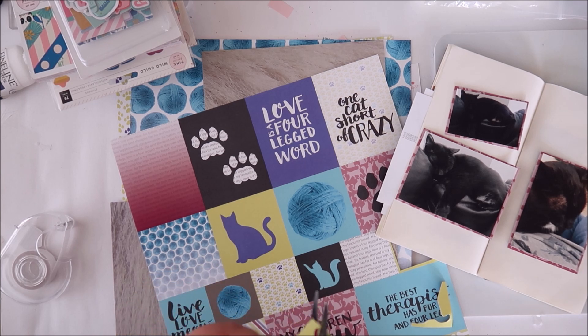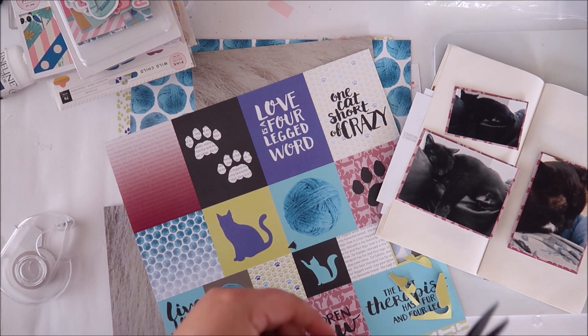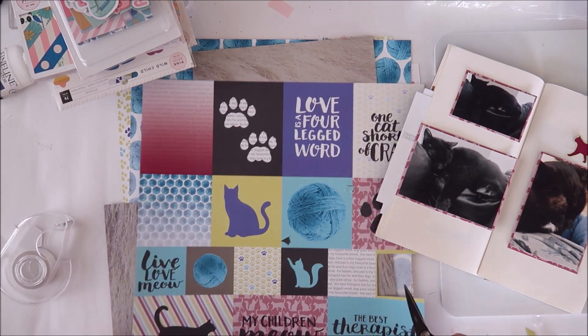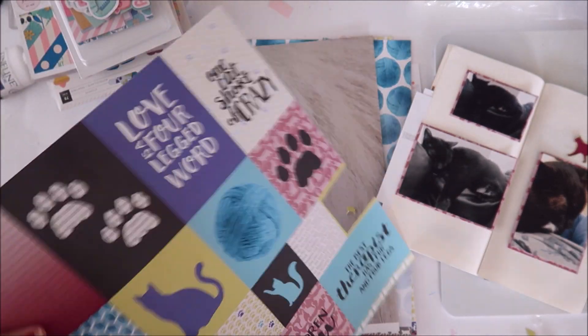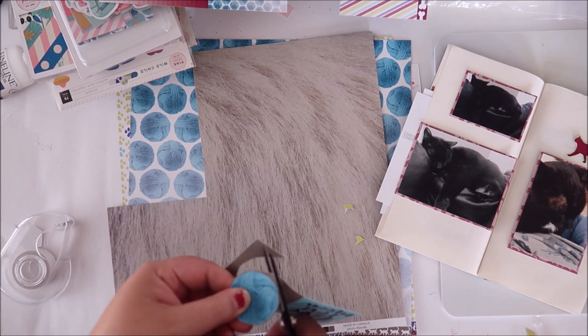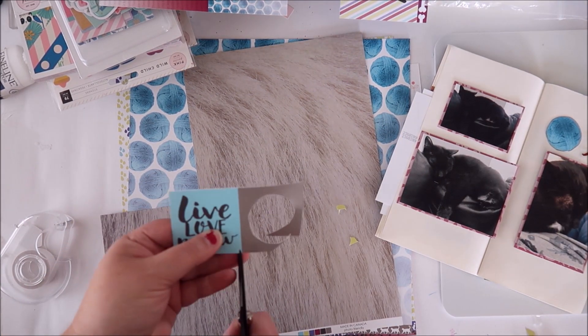I pulled out the Fur Babies collection from Wild Whisper and I absolutely love this collection — it's really adorable. The colors are so fun; I know I say that with every one of their collections, but I really do love how unique this color combination is. There's burgundy and black and purple and blue-gray and that color that's not quite yellow but not lime green either, something kind of in between. Everything complements and contrasts with each other really well and I just love the uniqueness of it.